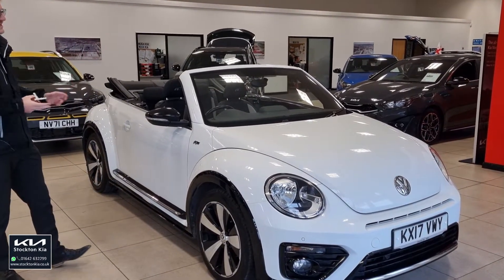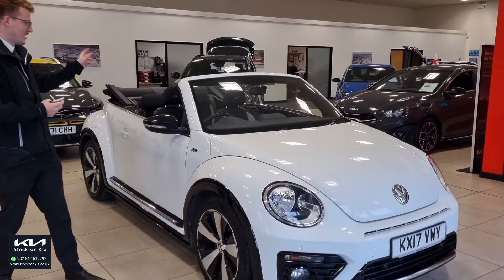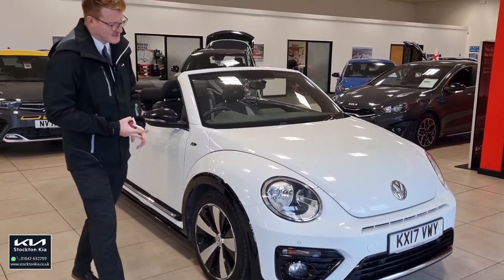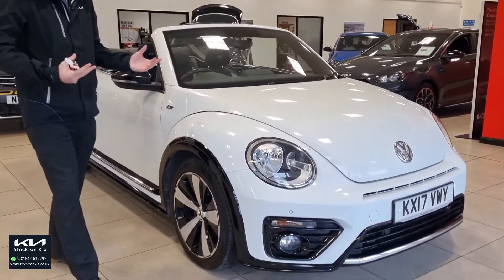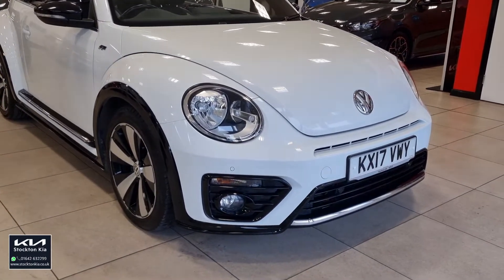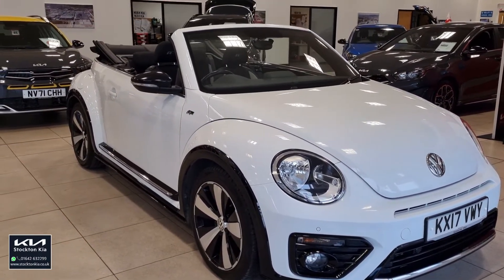It looks absolutely fantastic with the R-line styling. You've got the pure white paint with the contrast of the black cabriolet folding roof. Colour-coded centres front and rear — these beautiful Beetle-like designs. It's an icon, the Beetle, isn't it? It's been around years, been redesigned, redeveloped, and it just is a very striking car.